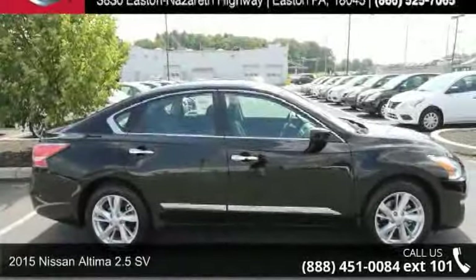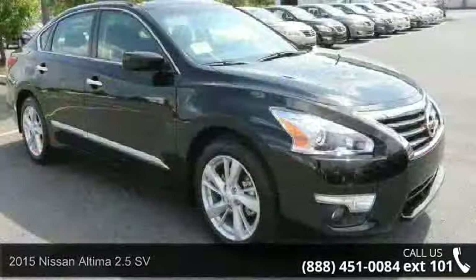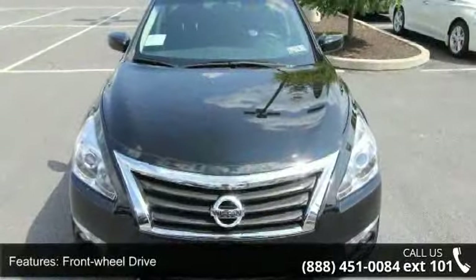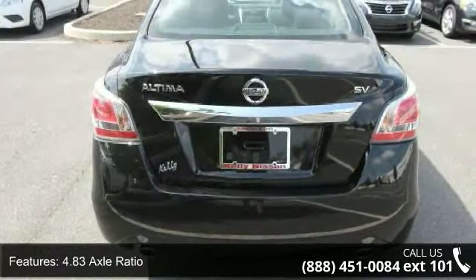Step onto the 2015 Nissan Altima. If you are looking for an automobile with great features, look no further. This vehicle's top features include front wheel drive, 4.83 axle ratio, front and rear anti-roll bars, electric power assist speed-sensing steering, wheels 17 inches x 7.5 aluminum, steel spare wheel.